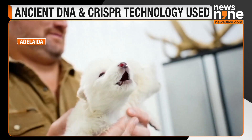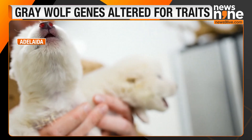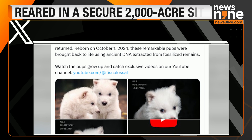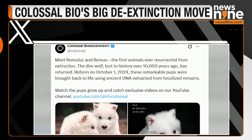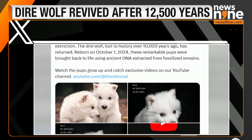Using CRISPR, they edited grey wolf cells, making 20 alterations across 14 genes. The modified cells were cloned, inserted into donor eggs, and implanted into surrogate domestic dogs — large mixed-breed hounds. This interspecies gestation resulted in three successful births: two male pups on October 1st, 2024, and a female pup on January 30th of this year.